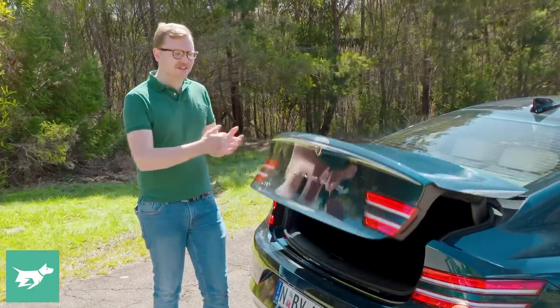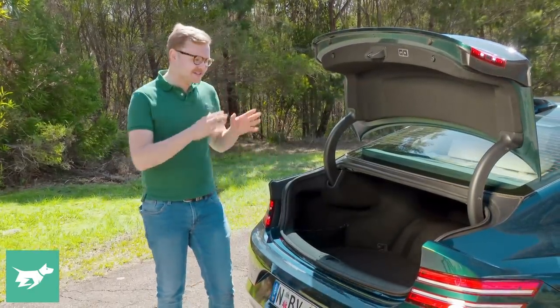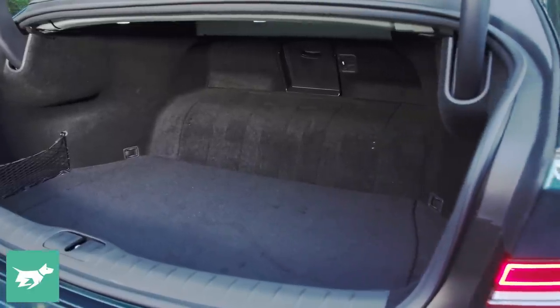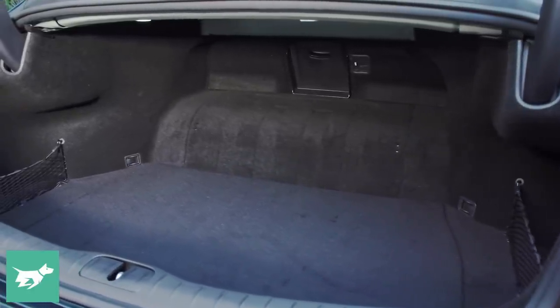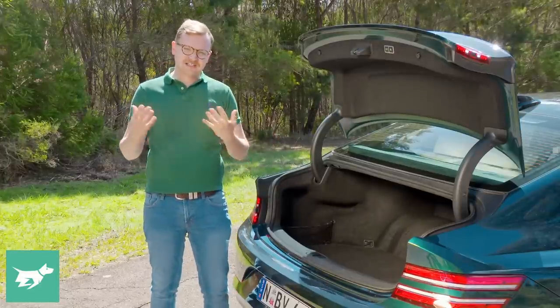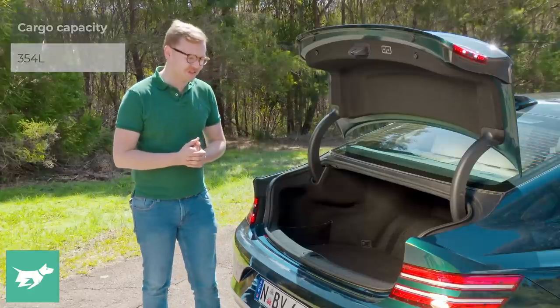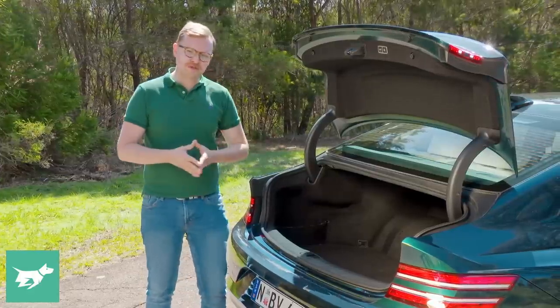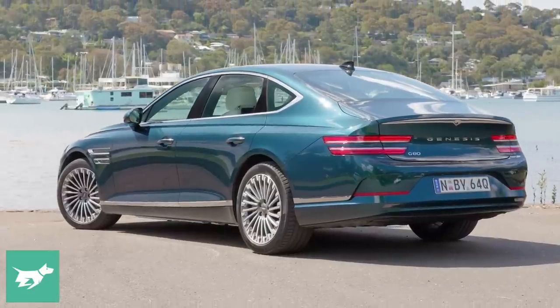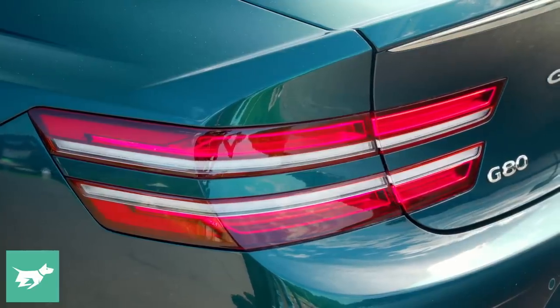While the boot has a cool release integrated just above the reversing camera, the space available is compromised compared to the petrol version. The packaging of the electrical architecture reduces boot space to just above 350 liters, and the hump is unfortunately placed, robbing you of room to put additional suitcases in the back. It's not quite as practical as the petrol car.